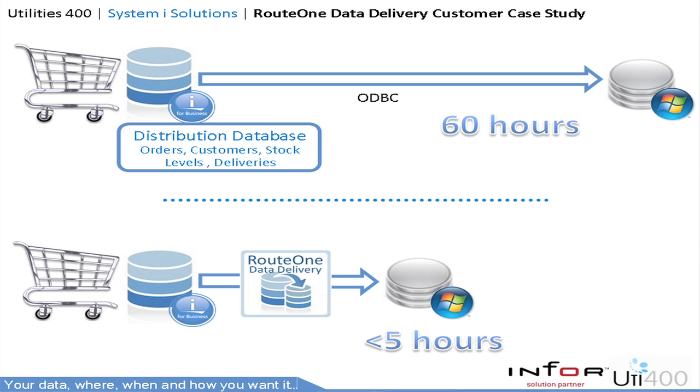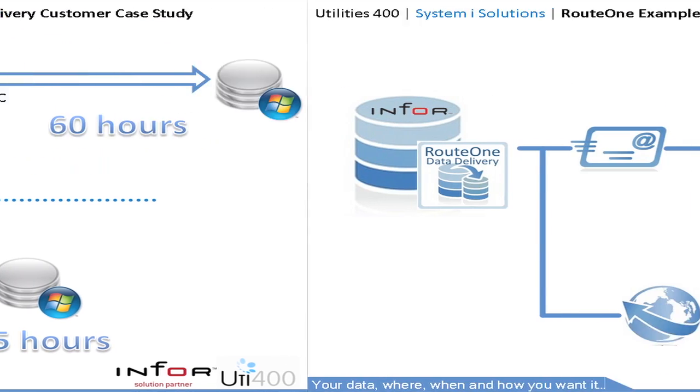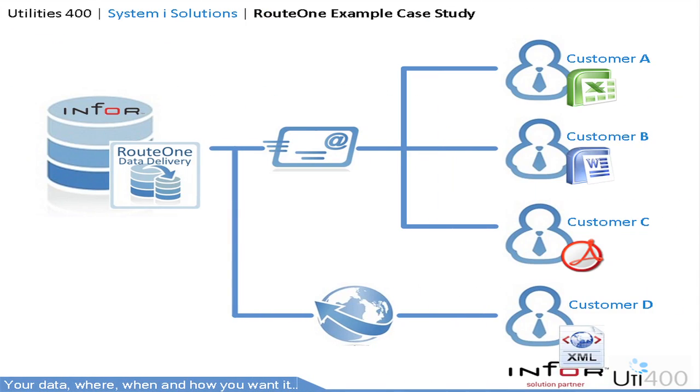In this example we're downloading a distribution database using traditional client-server methods. The download and reconciliation of this took over 60 hours. This proved insufficient for a management team who needed to react quickly. Through the implementation of Route 1 Data Delivery, we provided a robust transfer method and brought the time down to below 5 hours. Route 1 Data Delivery also provides the flexibility to deliver data electronically the way you, your customers and suppliers want.